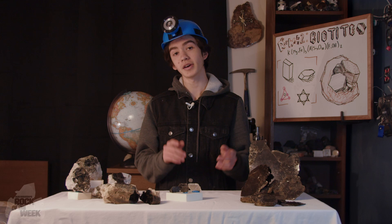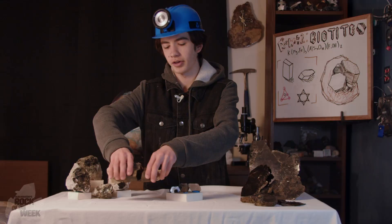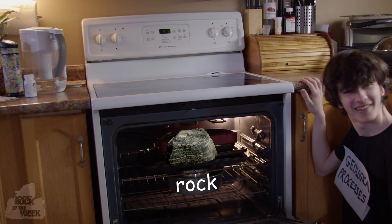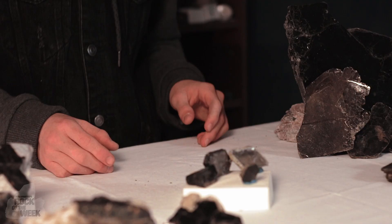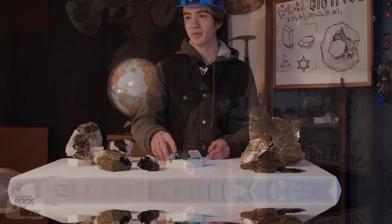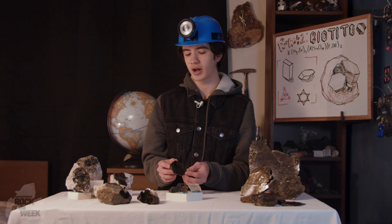Biotite is pretty much everywhere, but usually in the form of tiny flakes of crystals inside rocks like this piece of granite, which I got from a countertop, and that's what makes it sparkle. Bigger crystals like this are less common, because although new biotite is always being formed, geological processes are constantly breaking it down and baking it into rocks like this. But while more traditional crystals are possible, biotite almost always starts forming as these layered masses of crystals, which sometimes have a hexagonal shape, and these often get called books, which I honestly find pretty fitting.